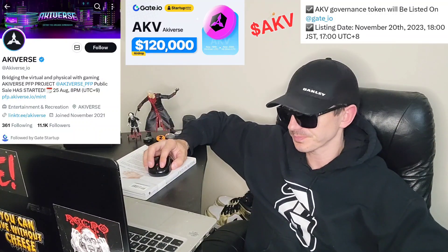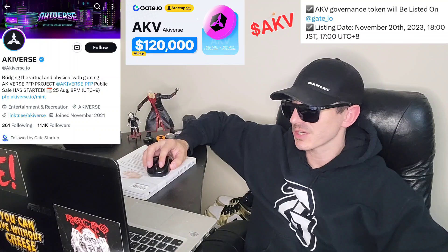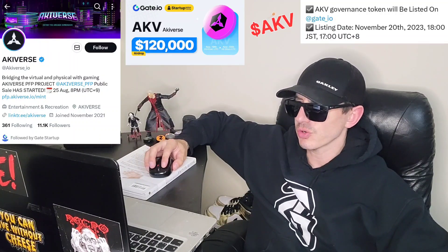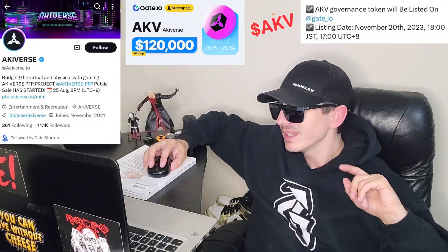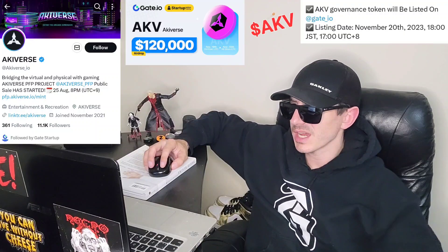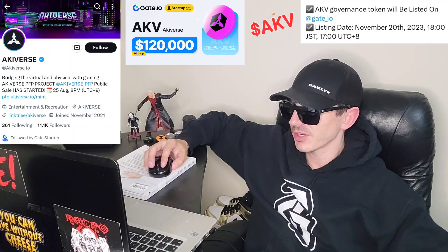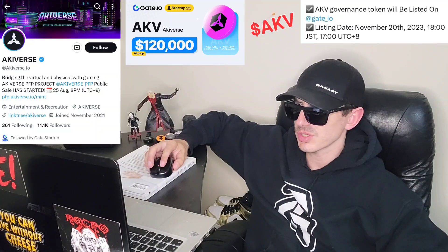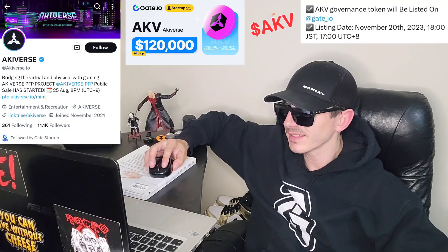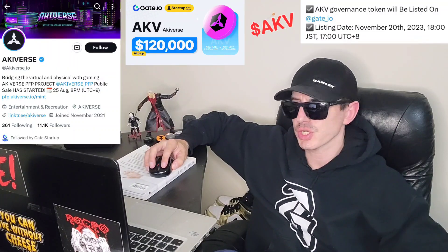Let's get into this token. It was just announced that it will be listed on a very big central exchange called Gate starting November 20th. You'll be able to get it on Gate at exactly 17 hours UTC time, or 18 hours JST time. There is also an airdrop event going on right now that Gate is hosting for this token. It has an airdrop campaign, and the ticker symbol is AKV.